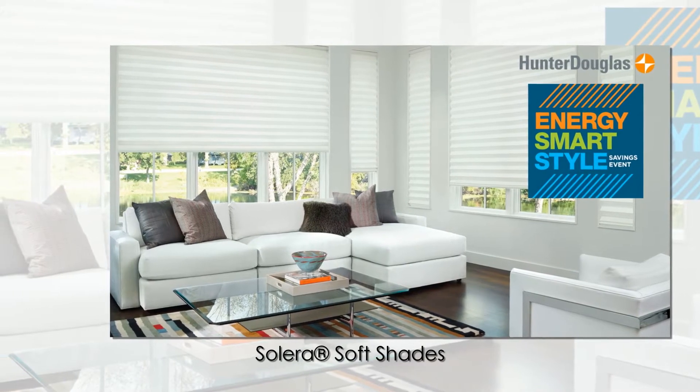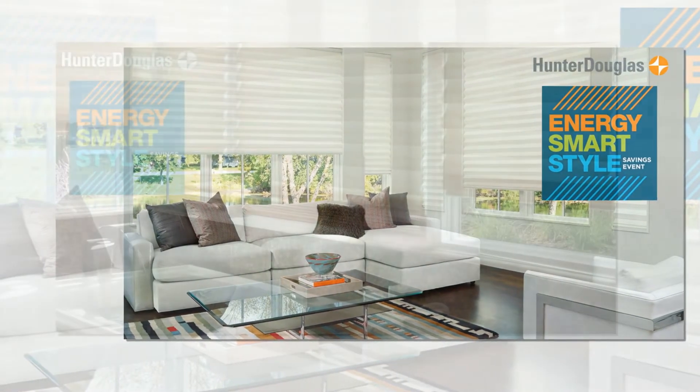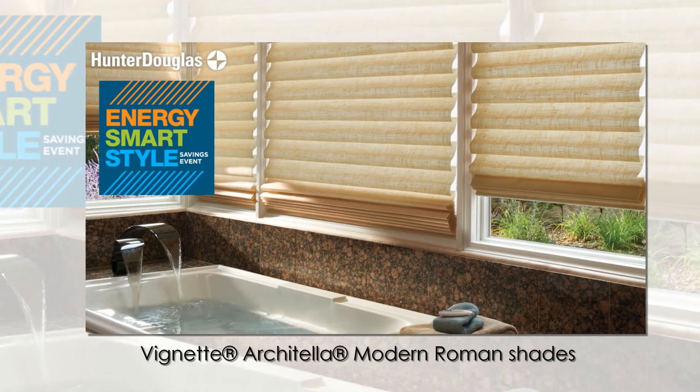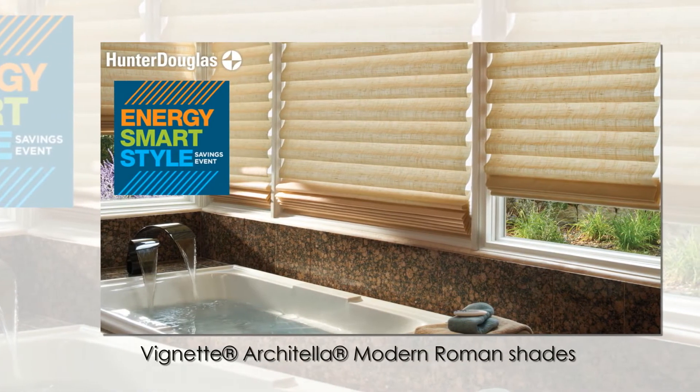Including Duette Honeycomb Shades and Solera Soft Shades — they're the smart and beautiful way to help lower your energy bills by keeping your home warmer in winter and cooler in summer.